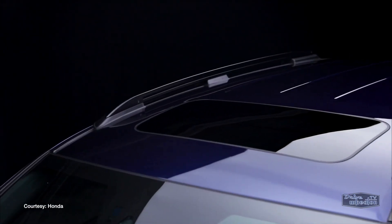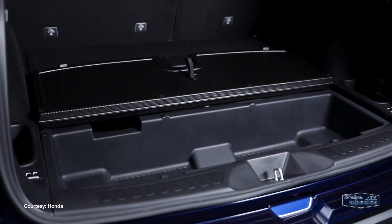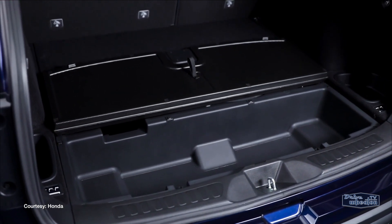There are roof rails to haul around equipment like bikes or snowboards, and it can tow up to 5,000 pounds. There's even extra storage space to put wet or dirty items once you're done.